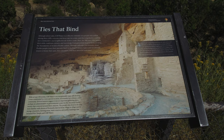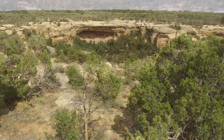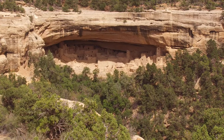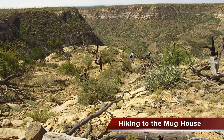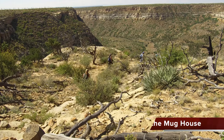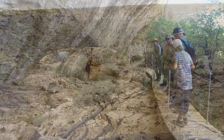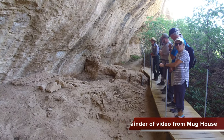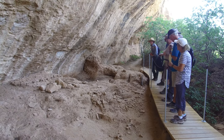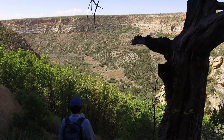Mesa Verde National Park has more than 4,500 archaeological sites — it's why we're here. But the flip side is these sites must be maintained. Consequently, a certain portion of the sites, including cliff dwellings, are constantly closed on a rotating basis. This is something to bear in mind if you intend to see all the cliff dwellings and exhibits in Mesa Verde — you're going to have to make several visits over several years.